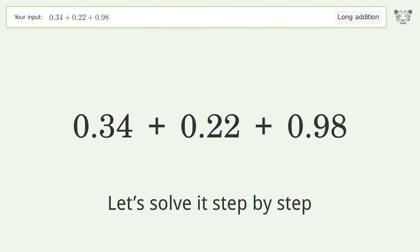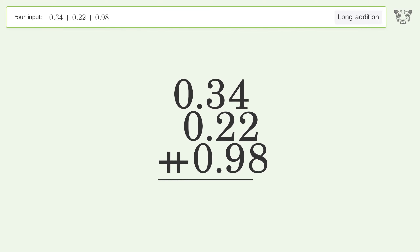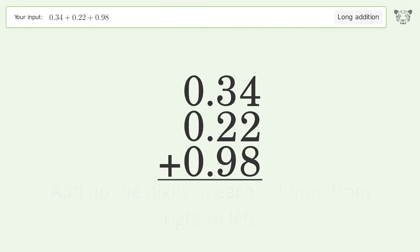Let's solve it step by step. Rewrite the numbers from top to bottom, aligned by their place values. Add up the digits in each column from right to left: 4 plus 2 plus 8 equals 14, carry 1 to the tenths place. 1 plus 3 plus 2 plus 9 equals 15, carry 1 to the ones place.